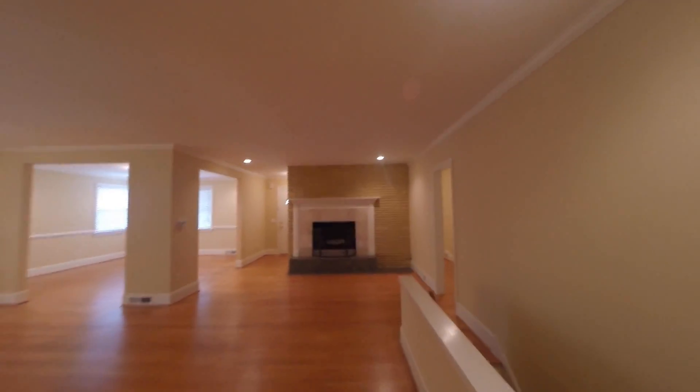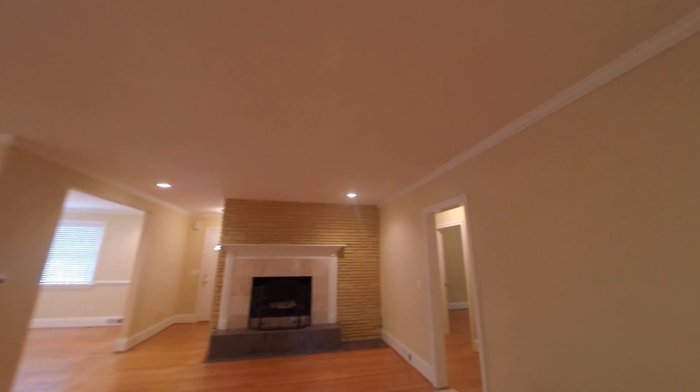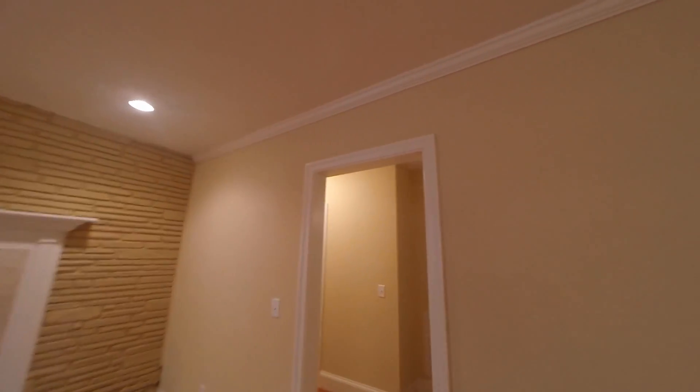The drywall, the corners, the trim — a lot of these older houses have years and years of paint built up which makes them feel old and dated, but everything here is fresh and clean.